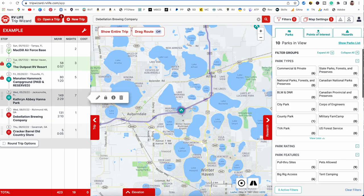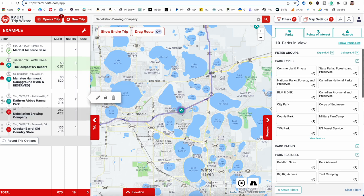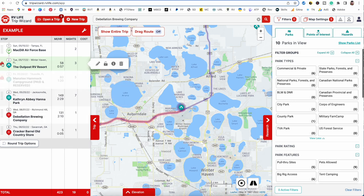When stops are locked, you cannot drag and drop them. You can rearrange unlocked stops all you want, but once a stop is locked, it cannot be rearranged.